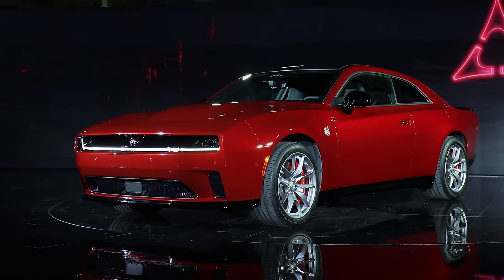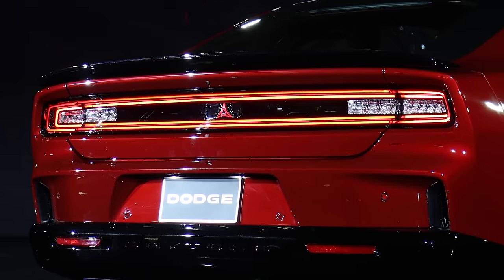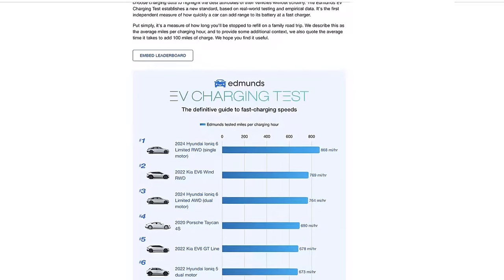The battery pack is roughly 100 kilowatt hours. Charging speeds are middle of the road — five to eighty percent in just over half an hour. I'll be really excited to see this car compete in Edmunds' EV charging test eventually.